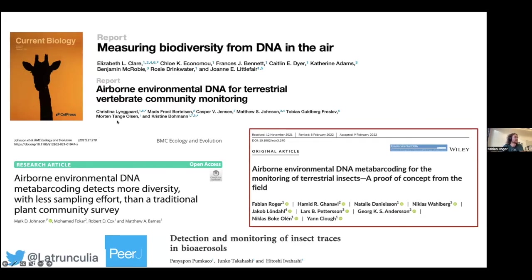Two studies were conducted in zoos by Christina Lungard and colleagues and Elizabeth Clan and colleagues. We showed we could detect insect DNA from field samples. Mark Johnson, a PhD student at Massey Barnes in Texas, showed that with passive samplers they could detect quite a lot of airborne eDNA from plants — not only from pollen. Another group from Japan also published a small study showing insect DNA could be collected from the air.